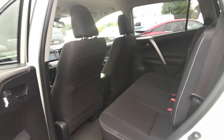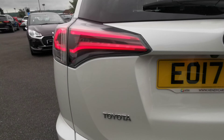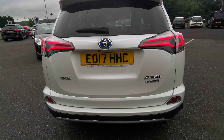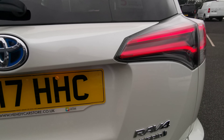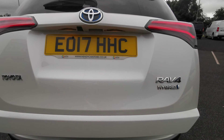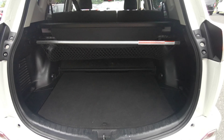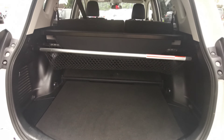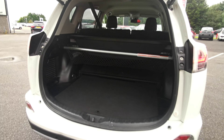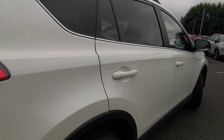Black fabric interior, so you have your cloth seats. Right to the back, you have your rear parking sensors and reversing camera, along with your electric tailgate. There you can see a fantastic spacious boot — plenty of room for a child's buggy or indeed the golf clubs.